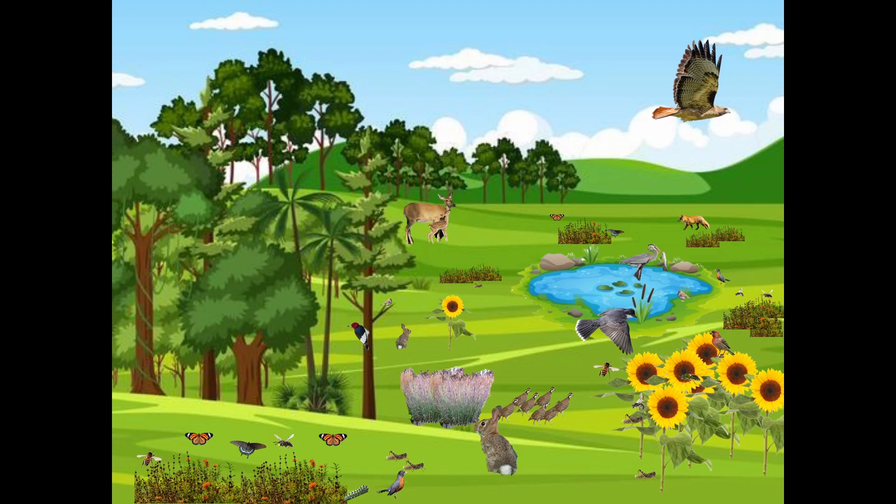Here we have this really happy-go-lucky ecosystem — a wooded area with a little meadow and a pond, and it's just in balance. It's a balanced ecosystem. All these are native species here. You have your pollinators pollinating the flowers, dropping seeds, and that's going to feed birds. Everything is in balance as they've evolved together, adapted for thousands of years.